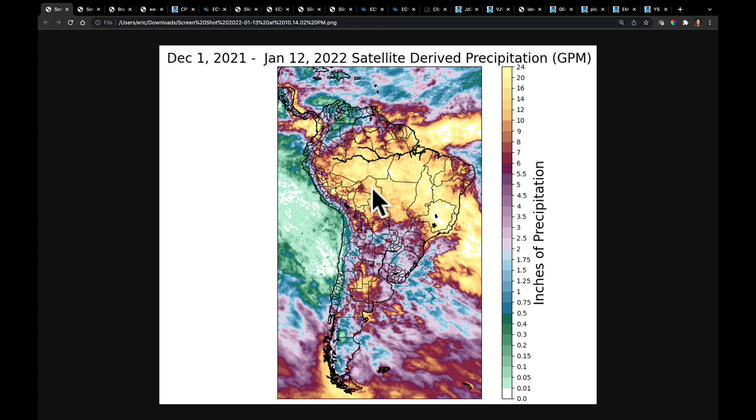As you look at the map, we can see that across parts of Mato Grosso over toward Tocantins — this is Goyas, Minas Geras, and Bahia — there are regions in here that saw better than 24 inches of rain. That's where the whites come in here. Very heavy rainfall, generally speaking, 16 to 24 inches of rain to the north.